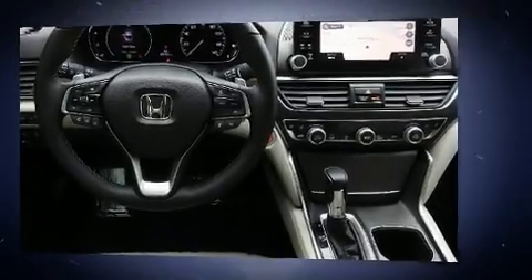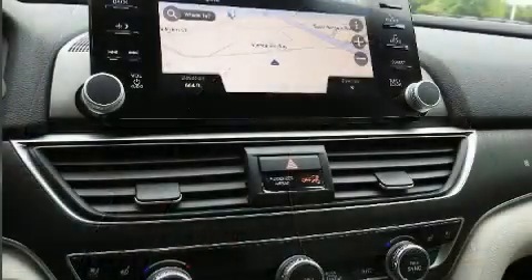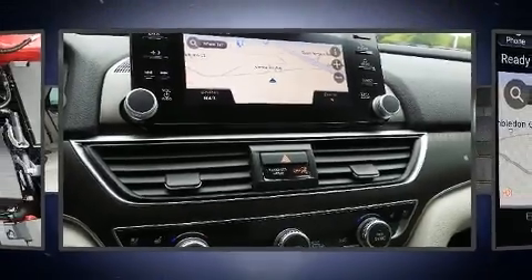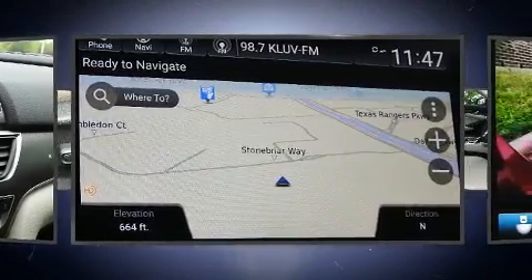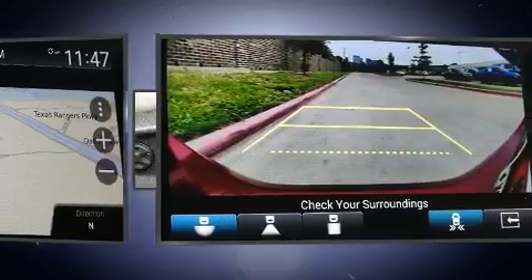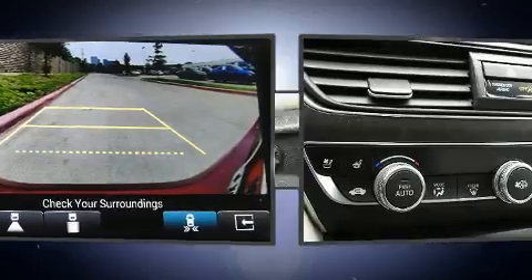Honda ensures the safety and security of its passengers with equipment such as head curtain airbags, traction control, and four-wheel disc brakes with ABS. This vehicle has achieved Certified Pre-Owned status by passing Honda's comprehensive certification process, including an exhaustive 150-point inspection.